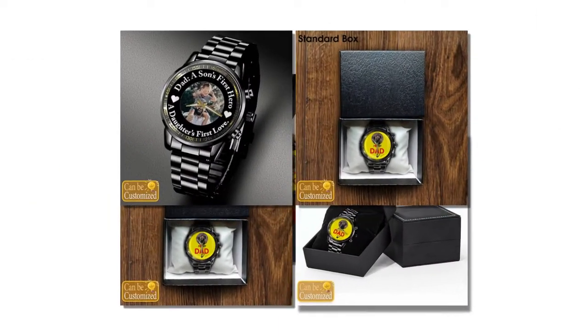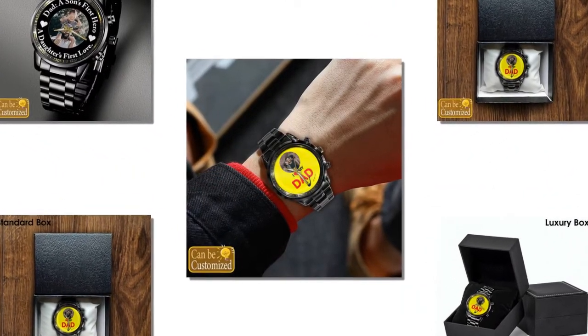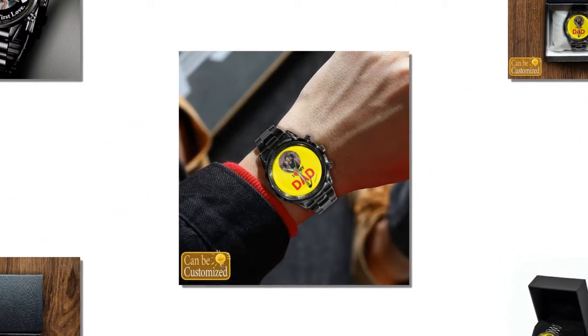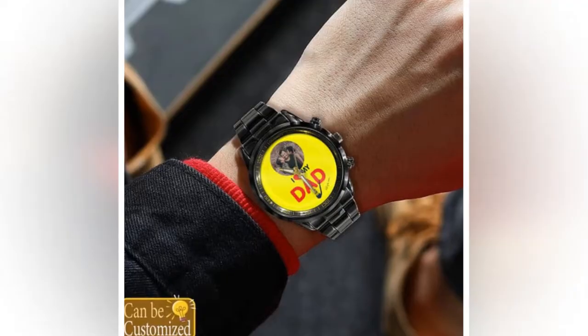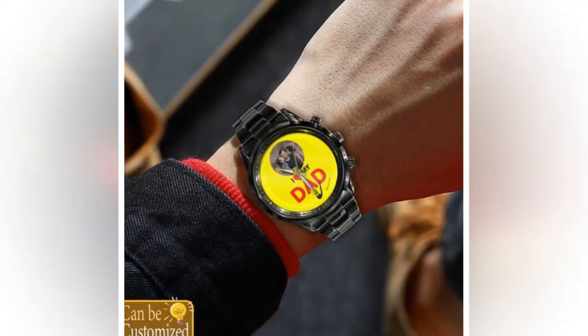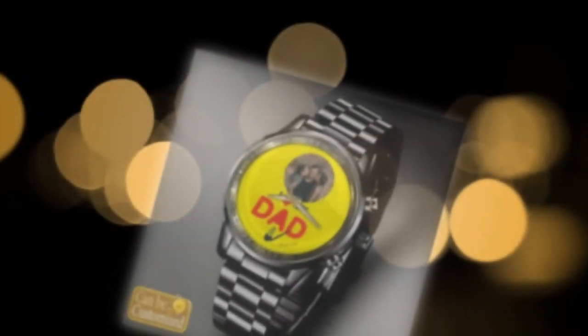You will find the product link in the description and comment box. Easy to use — these custom-printed metal watches are not only stylish and reliable, but also incredibly easy to use. With simple instructions for setup and operation, your dad will have his new watch up and running in no time. Just remove the tiny plastic piece attached to the crown, adjust the movement according to the real time, and press the crown to start the watch.